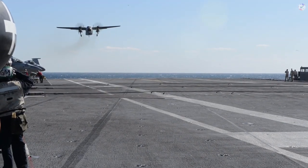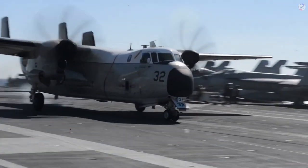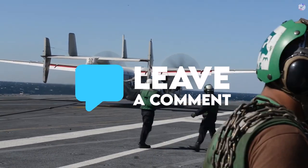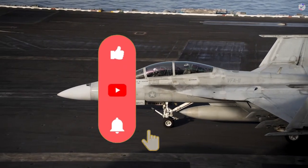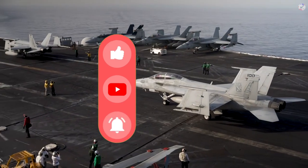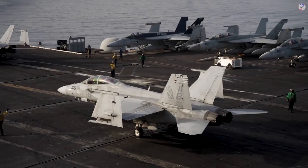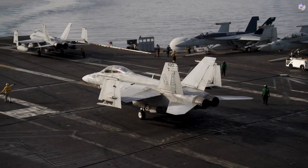The next time you land on an aircraft carrier after a long flight, you know exactly what awaits beneath the deck. Share any other secrets you know about what lies underneath in the comments. Thank you for watching — please like, subscribe, and turn on the notification bell for more incredible videos from High Technology.